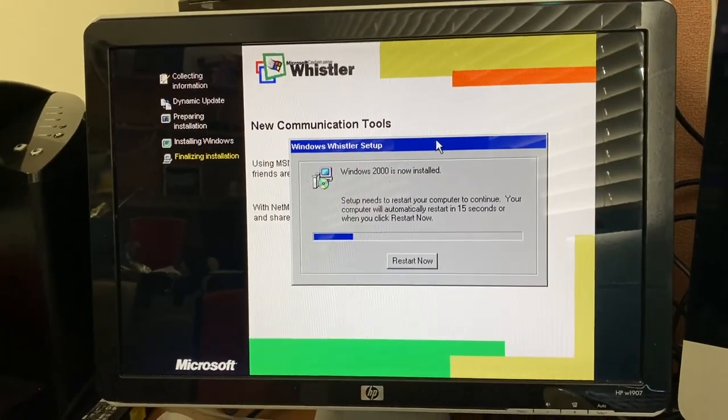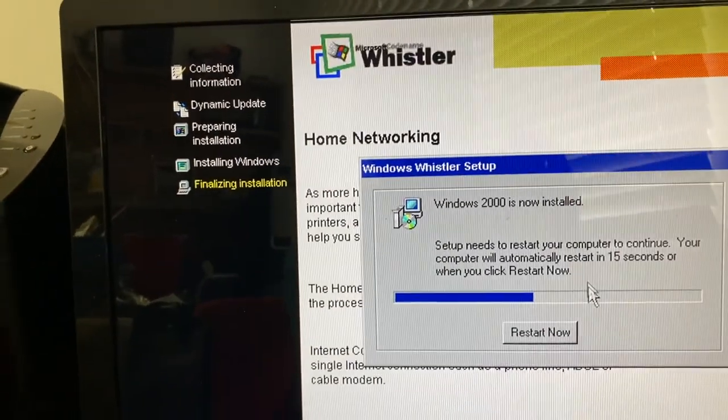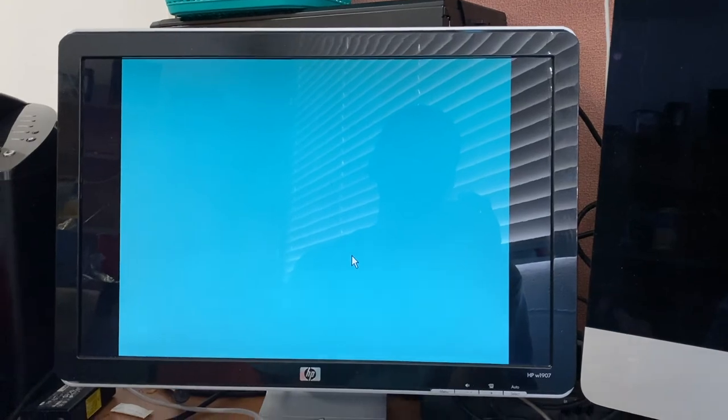Windows 2000 is now installed — well, actually I thought I installed Whistler, but it says so on the title bar. You're the smart one — you're on Windows 98. Was on Windows 98. Now I'm on the all-new Windows Whistler.